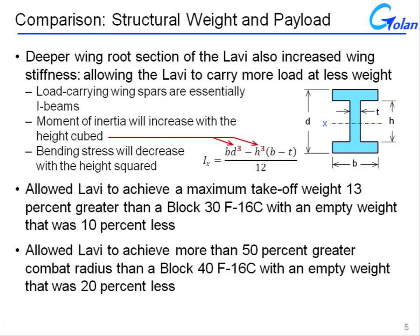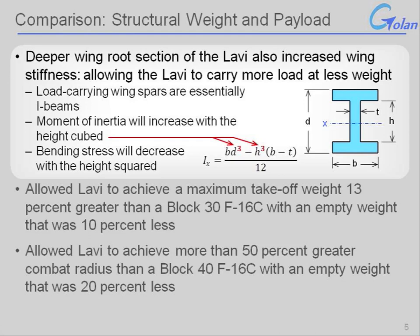There are a number of reasons, above and beyond fuel capacity, why the Lavi — like the A-4 Skyhawk before it — would gravitate toward a delta wing configuration. The delta wing by its very nature provides a thicker root section, and in the case of the Lavi this was enhanced further by having the wing blend into the fuselage. This thicker root section meant that the Lavi wing spars had a greater height at the wing root. The wing spars, which carry the load from the wing to the fuselage, are effectively I-beams. As any first-year engineering student knows, for an I-beam the moment of inertia increases with height cubed, and bending stress decreases with height squared. By having a thicker root section, the Lavi inherently had more load-carrying capacity than it would have had with a thin trapezoidal wing such as the F-16.